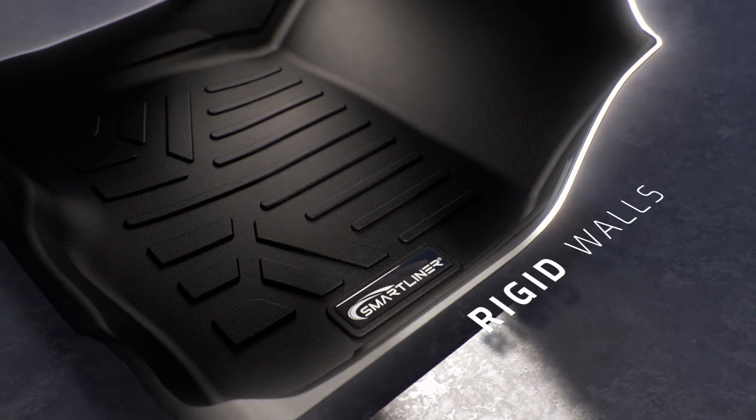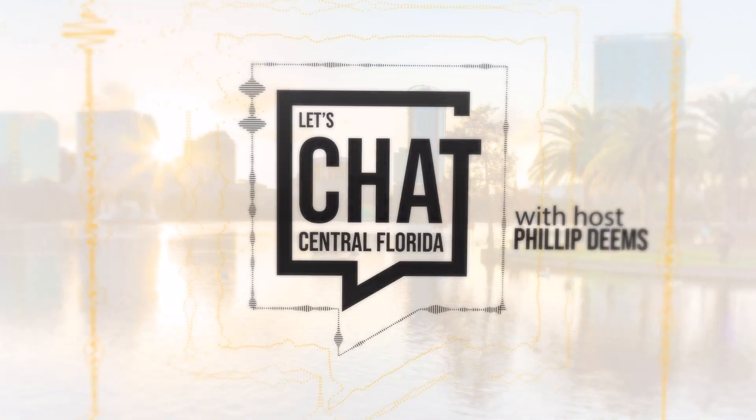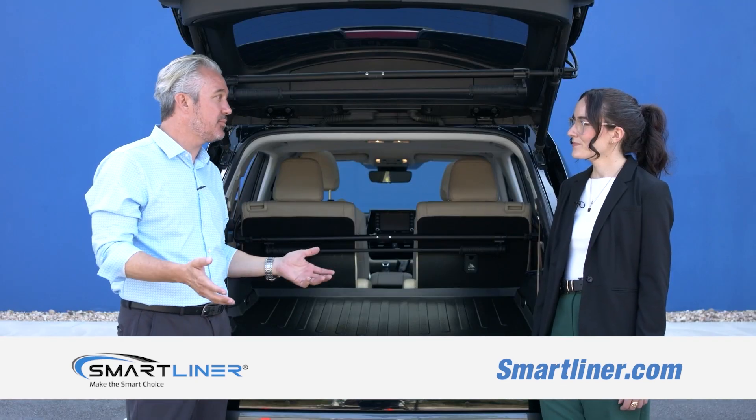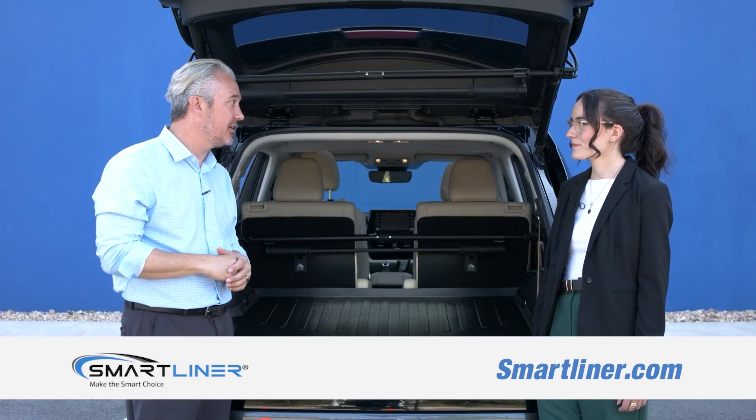We recently had a chance to chat with SmartLiner's marketing manager about their amazing product. I'm here today with Antoinette. She's with SmartLiner, and in my opinion, they make some of the best floor liners in the business. I think you'd agree with that, right? I agree, for sure. Why SmartLiner? Why did you start SmartLiner? Tell me the history.